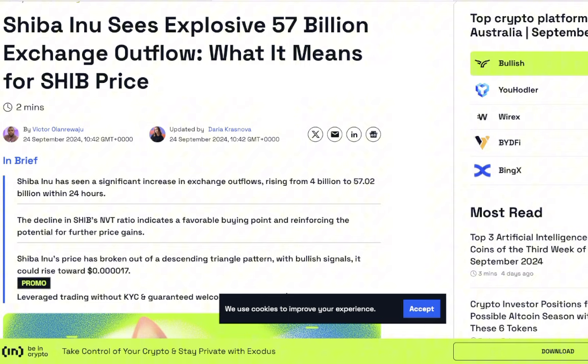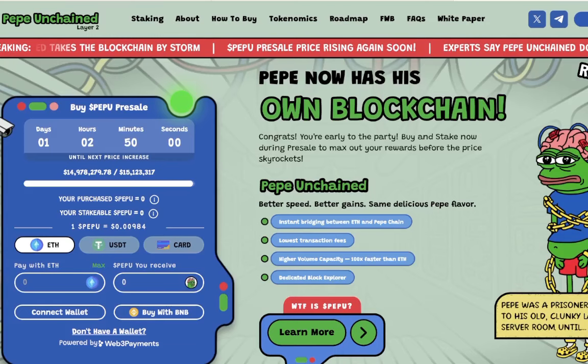We're going to cover what that means for the price of Shiba Inu coin. We're also going to be talking about Pepe Unchained — a pre-sale that is about to cross 15 million dollars raised, one of the highest demanded pre-sales on the market right now. Let's talk about it.